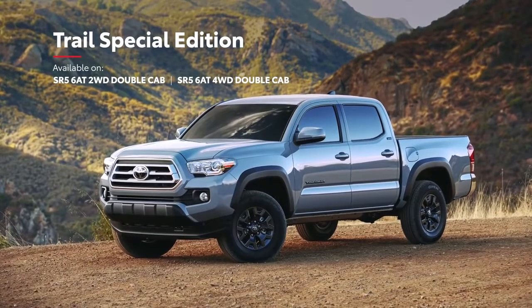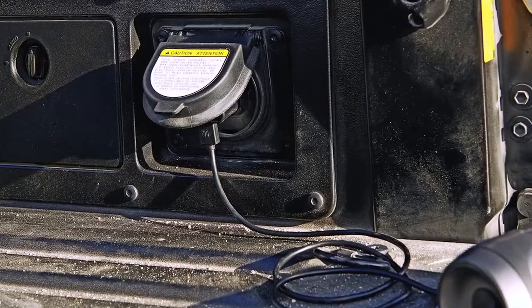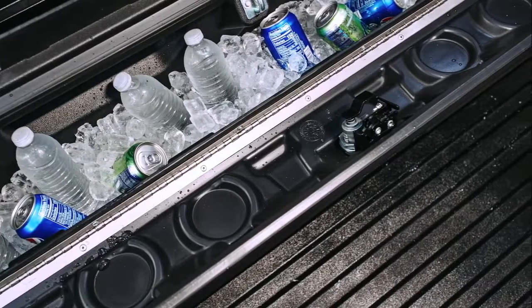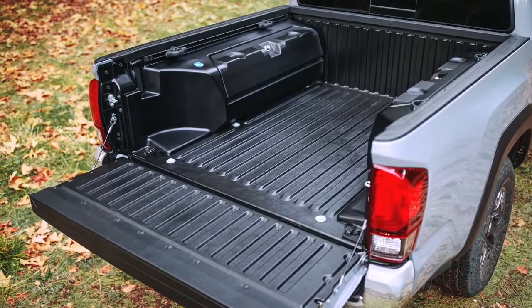And with the new Trail Special Edition, a 120-volt power outlet and lockable bed storage with cooling insulation help round out an already impressive set of useful utility features.